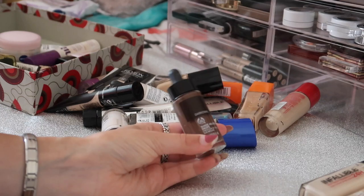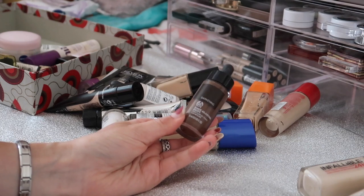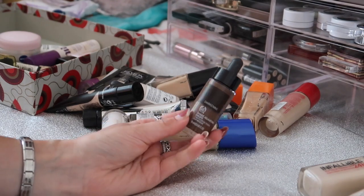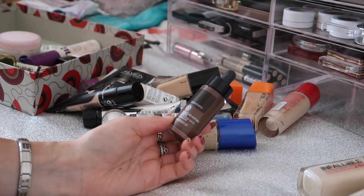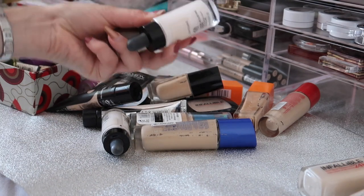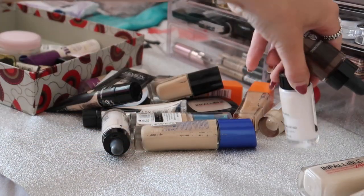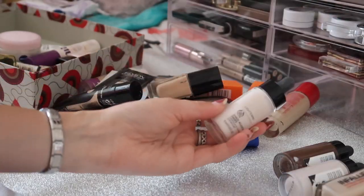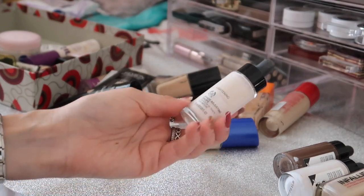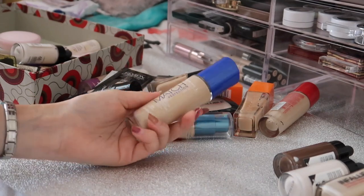I have the Body Shop Darkening Drops - I really like these because it's so much easier to change your foundation shade and means you don't have to buy a whole new foundation. I also have the lightening drops and darkening drops from the Body Shop so I just have to keep these. One has run out so I'll declutter that one. Next is the Rimmel Match Perfection - this was my second foundation ever and I used to love it, but I just never wear it and it's really old so I'm getting rid of it.